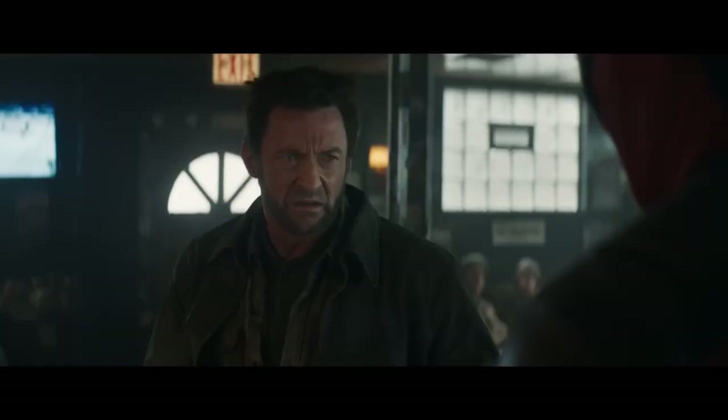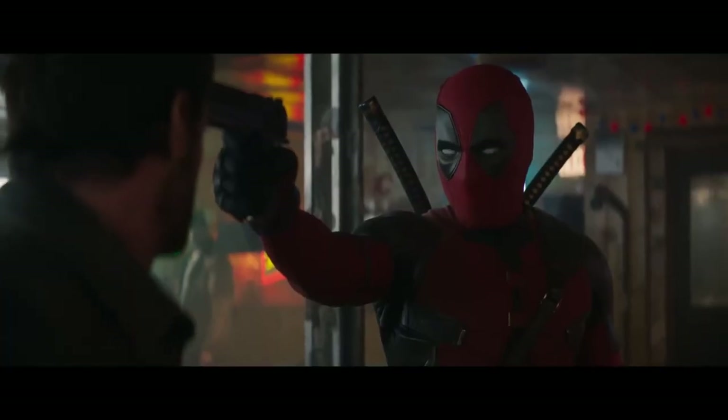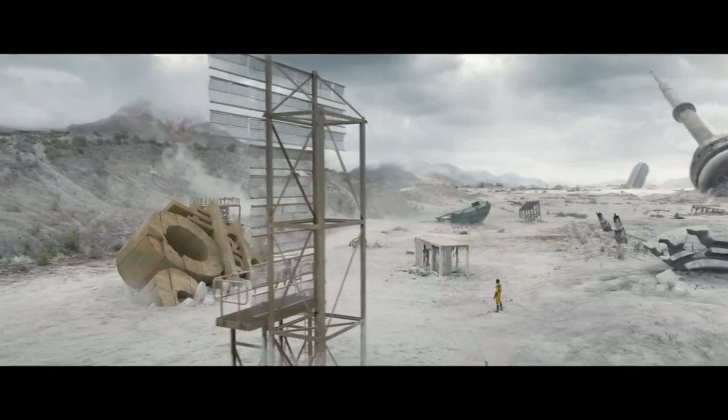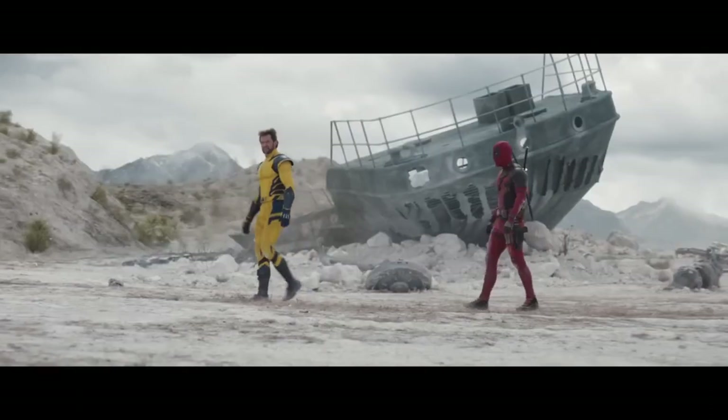One of the most exciting aspects of Hugh Jackman's return as Wolverine is that he will finally be gifted a comic-accurate, yellow-and-blue superhero costume, something that he never sported in his 17-year-long career in Fox's X-Men franchise. While Deadpool and Wolverine's first official trailer provided a better look at Wolverine's new comic-accurate costume, one crucial element of the suit remains unseen.